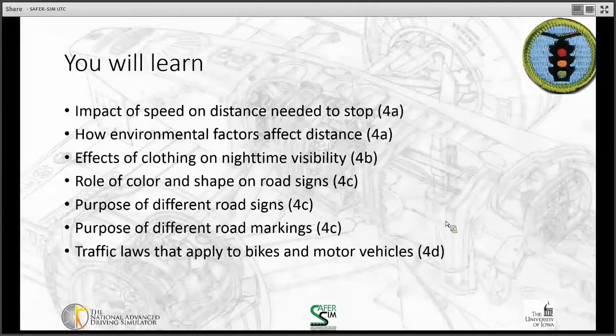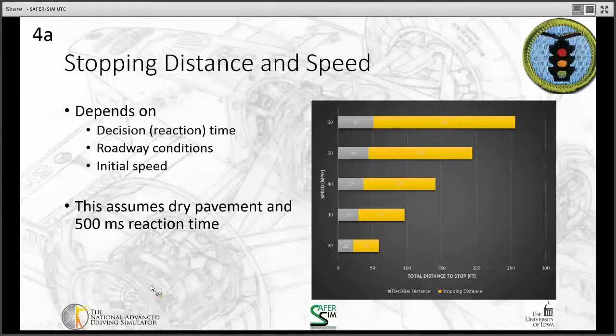Stopping distance depends on two things: your reaction time — how long it takes you to start braking — and your initial speed and roadway conditions. Looking at a graph of speeds from 20 to 60 miles per hour, at 20 mph it takes about 60 feet to stop, assuming a 500-millisecond reaction time. At 60 mph it takes over 250 feet to stop.